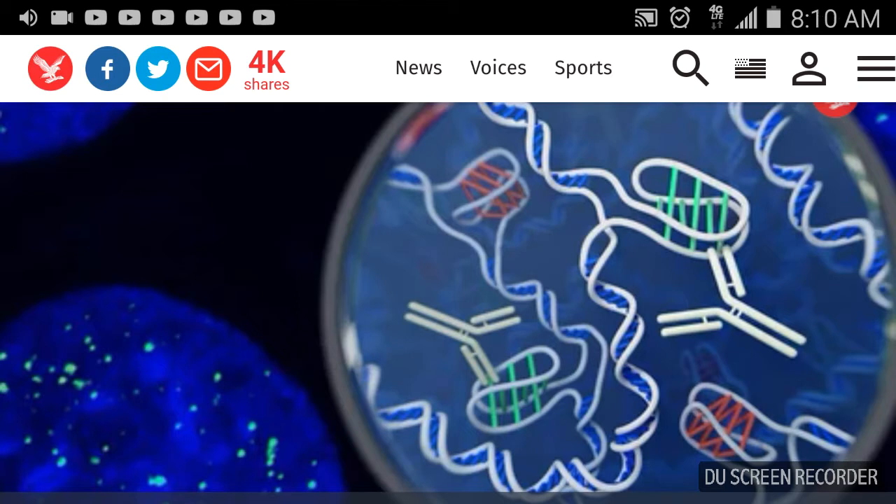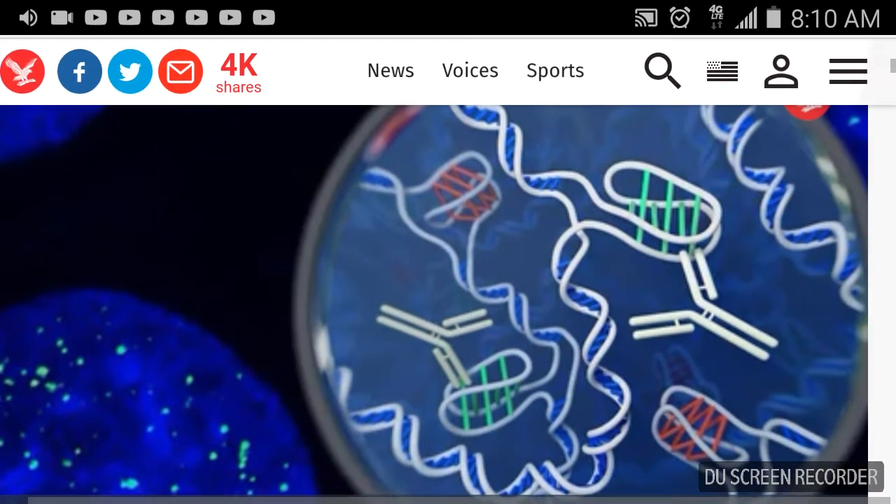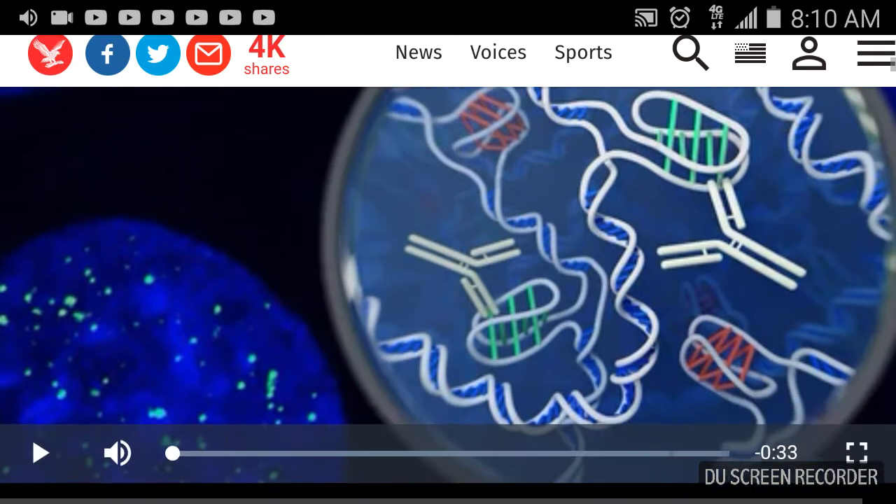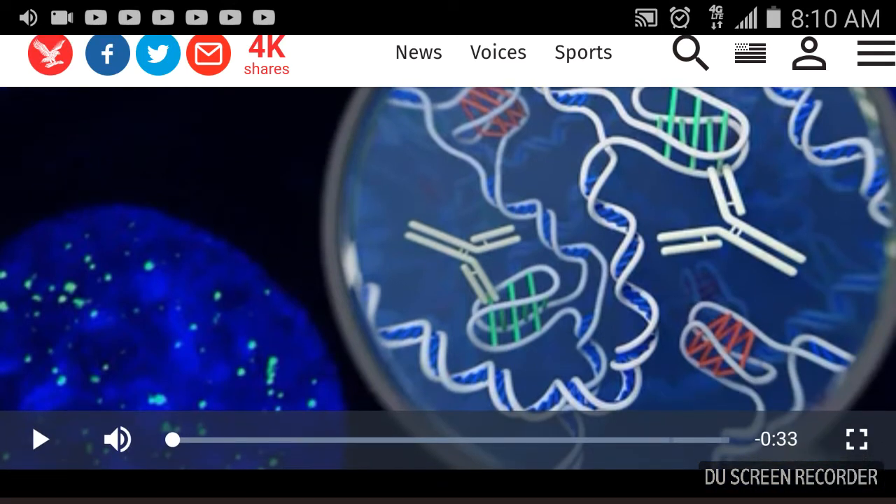What they did is they attached this Y-shaped structure — shaped like a Y, that's an antibody — to the green area, so it only recognizes that green fluorescent dye, GFP. And they're able to see that under the microscope on the left side within a real cell.